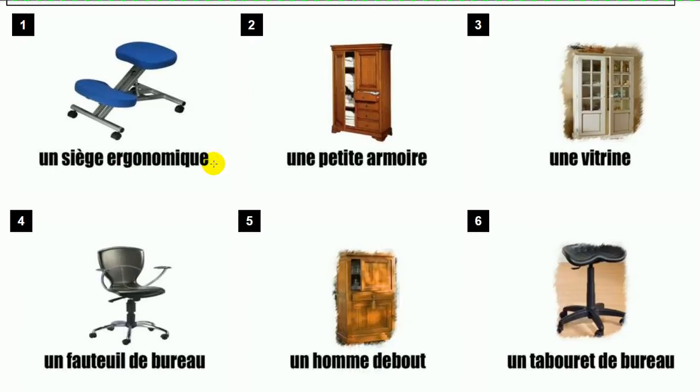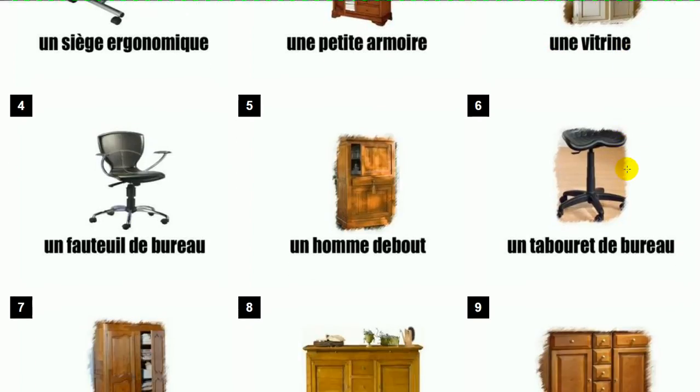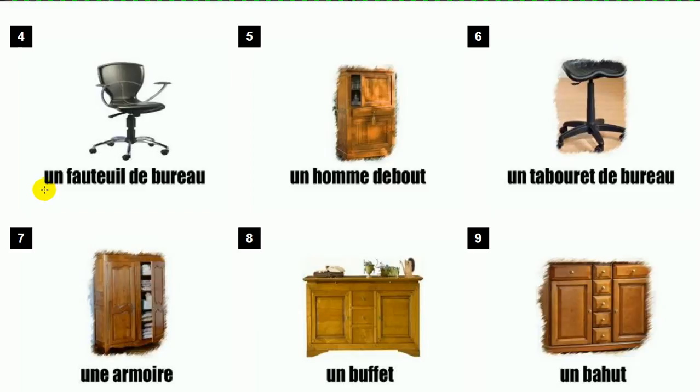Un siège ergonomique. Une petite armoire. Une vitrine.